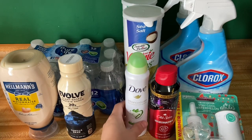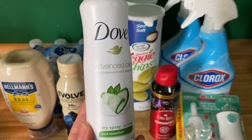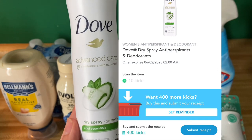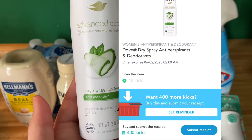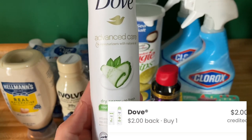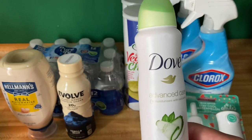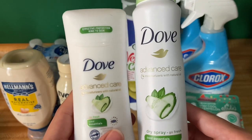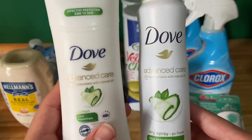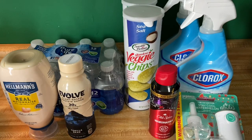Next up we have the Dove Spray. This is $7.48. Submit over to iBotta for $2.50 back. Shopkick between the kicks and scans you'll be getting back $1.64, and then Coupons.com for $2, making your final cost $1.34. You guys noticed that I grabbed the Cucumber one — that's my favorite and also my mom's favorite. So anytime I can get this for a good price, I usually always stock up on that.